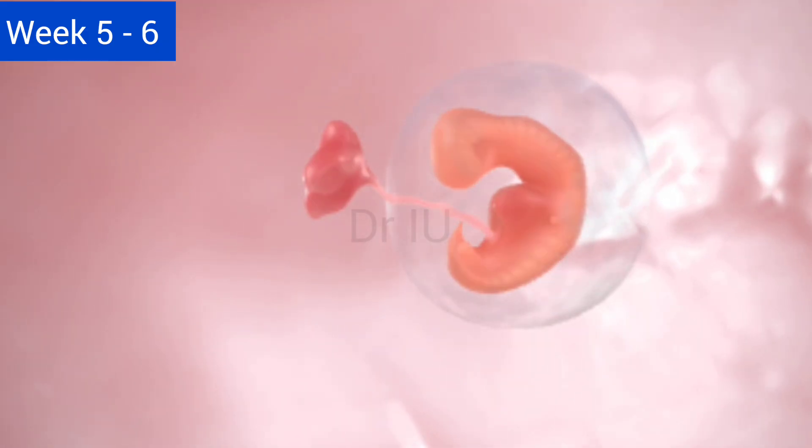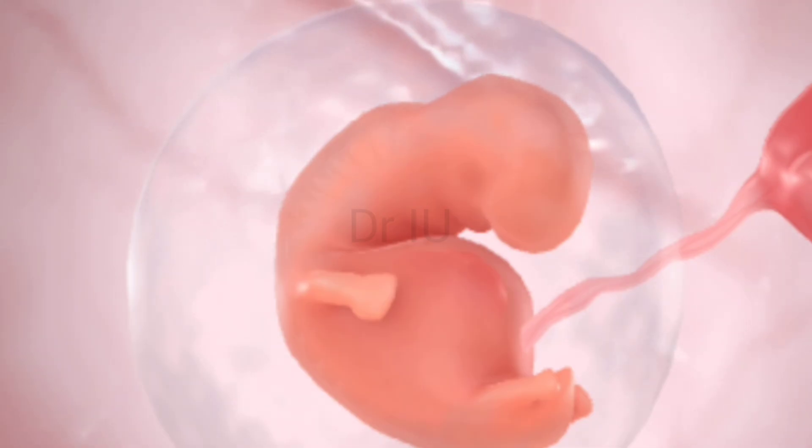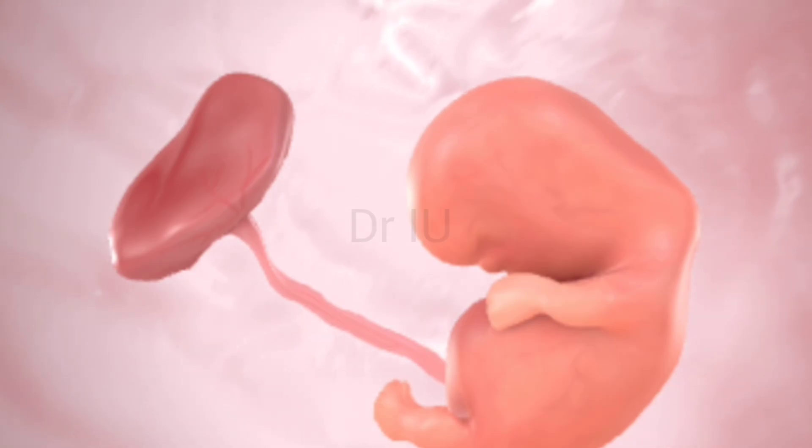Week five to six — heartbeat begins. Your baby is now the size of a sesame seed. The heart begins to beat around week five or six, and basic structures of the brain, spine, and eyes start forming.